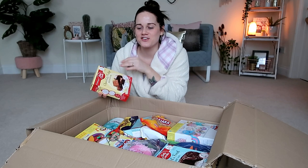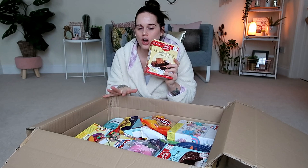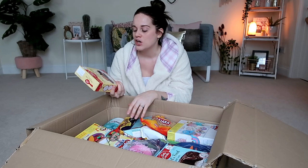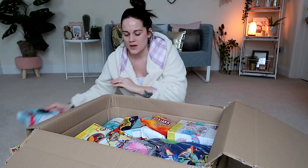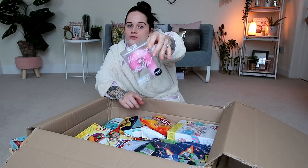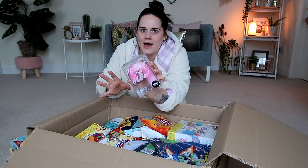Next we have a chocolate fudge brownie mix by Betty Crocker — this was four pounds. I also have another cake making kit by Betty Crocker: the Devil's Food Cake Mix. Mickey's not so keen on brownies but he absolutely loves chocolate cake. Then we have a Holler and Glow bath fizzer — I'm pretty sure I saw these in Primark and my friends said they were so good. This was a pound, which is super affordable compared to Lush where they're nearly five or seven pounds.